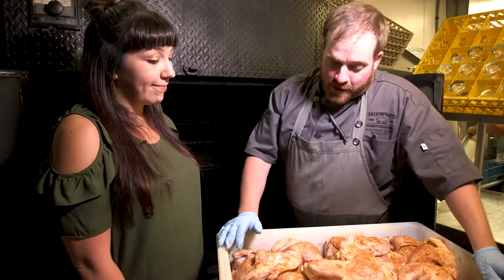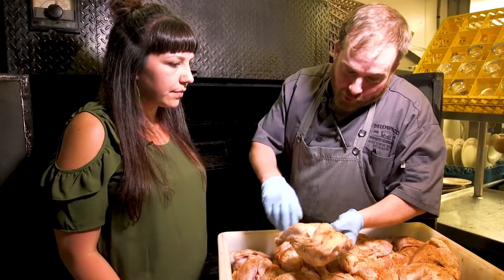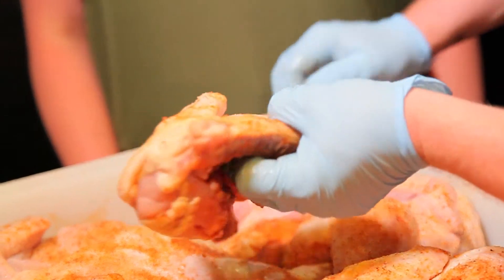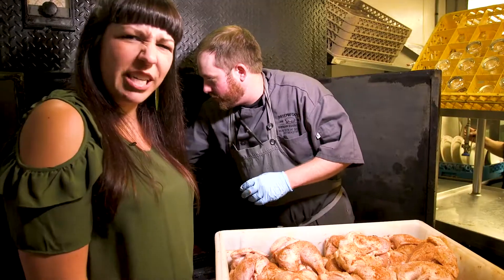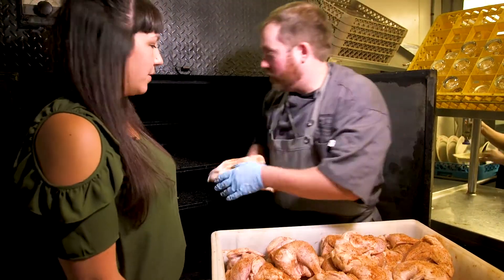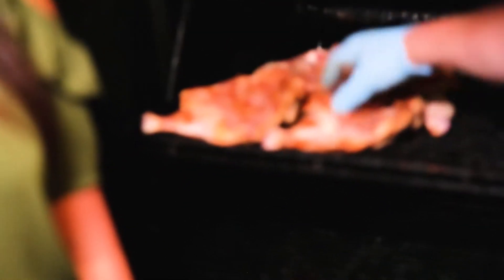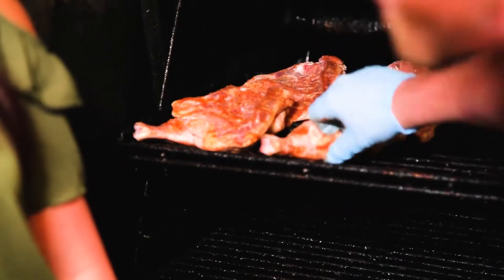Next, we're going to be working on these chickens. These aren't just any chickens — these are Springer Mountain chickens, about as pure a chicken as it gets. We've got our poultry rub — it's a mixture of salt, pepper, garlic, sugar, paprika, and a few other spices I can't tell you. Secrets. We load these in upside down for the first hour, and then we'll flip them halfway through. That lets all the juices kind of build up underneath the skin.